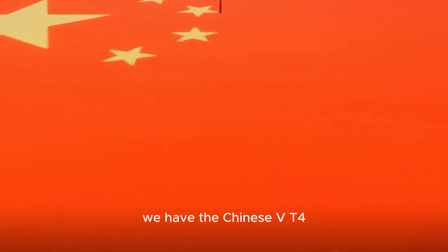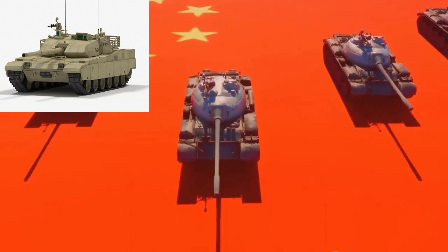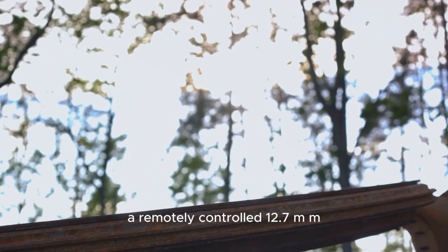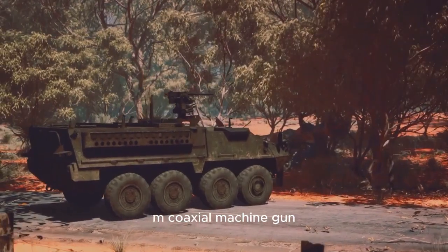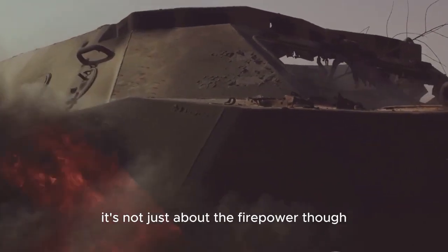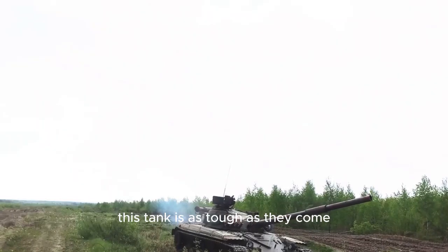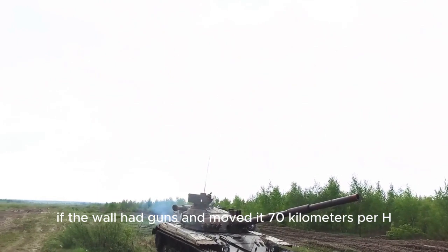At number 7, we have the Chinese VT-4, or as we like to call it, the Great Wall on Wheels. The VT-4 is a third-generation Chinese tank, boasting a 125-millimeter smoothbore gun, a remotely controlled 12.7-mm anti-aircraft machine gun, and a 7.62-mm coaxial machine gun. With composite and explosive reactive armor, as well as the GL-5 active protection system, this tank is as tough as they come. The VT-4 is like the Great Wall of China if the wall had guns and moved at 70 kilometers per hour.